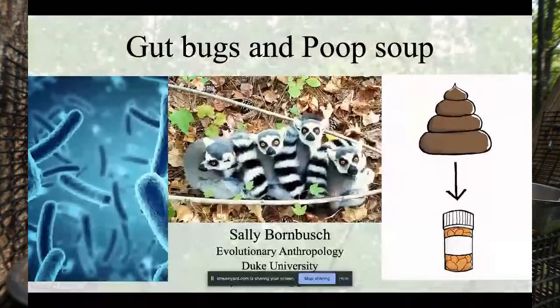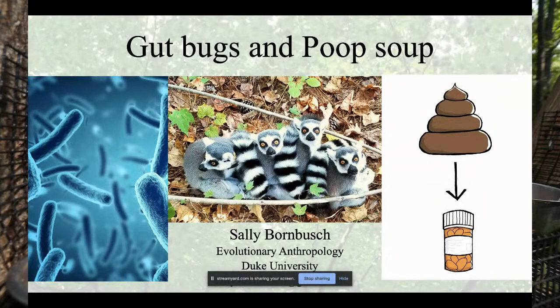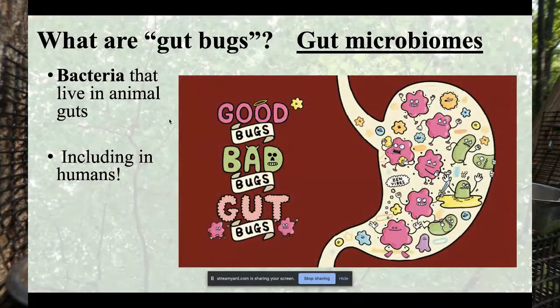Thank you so much for inviting me to talk about lemurs, gut bugs, and poop soup. I want to start by talking about how microbes — specifically bacteria — are really important for everything we do. Gut bugs are tiny unicellular organisms made up of one cell, and there are trillions and trillions of microbes living in your gut right now.